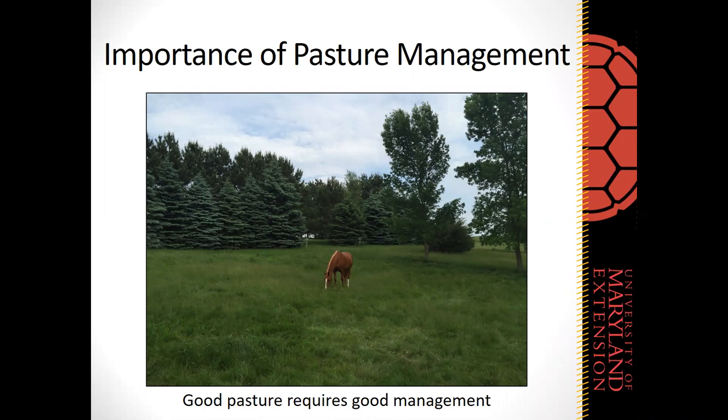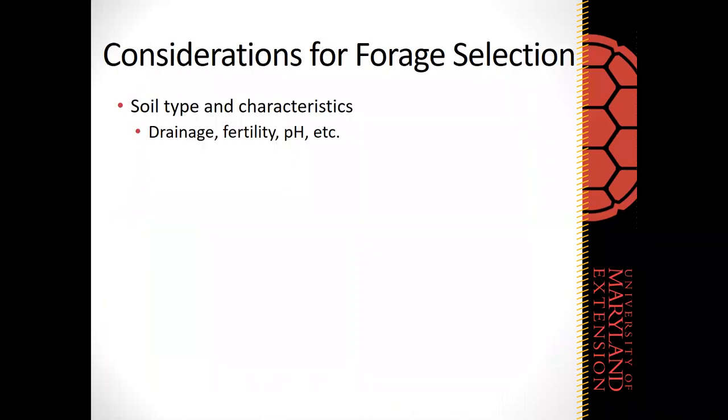Today we're going to talk about how to decide what forages to select for planting. There are a number of considerations when making forage selection decisions. One of the first is soil type and soil characteristics — things like drainage, fertility, and soil pH — because different forages do better under well-drained or poorly drained soil, high or low fertility, etc. Keep that in mind when it comes to soil characteristics as we go through the different forages.